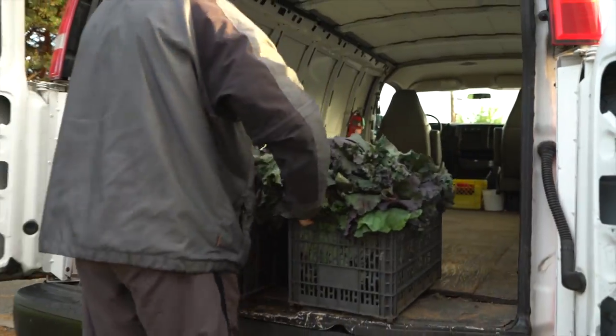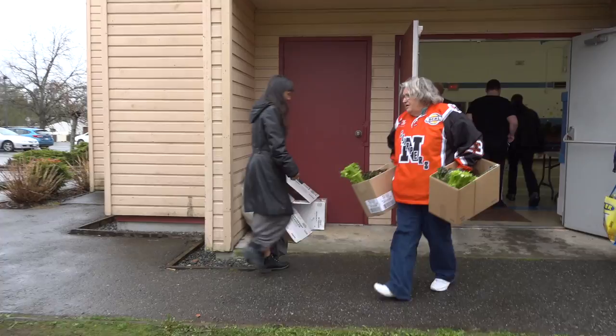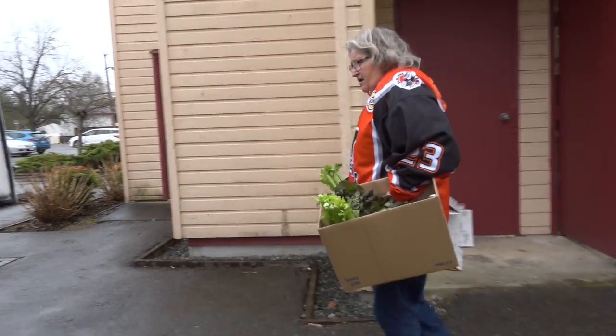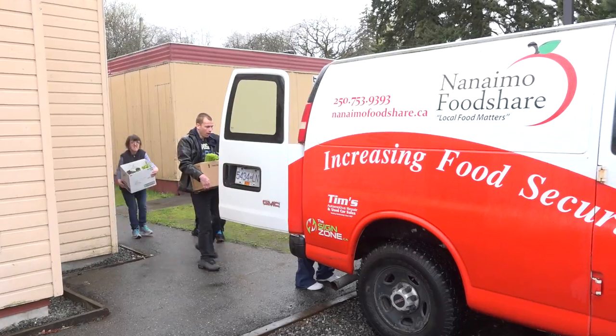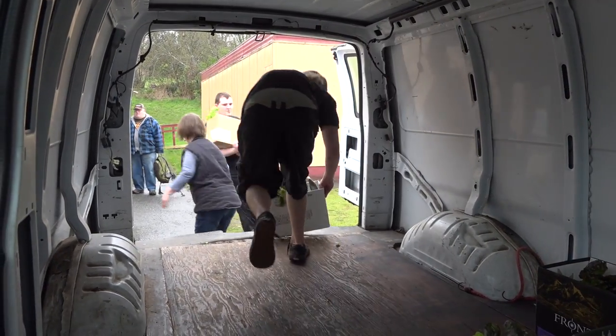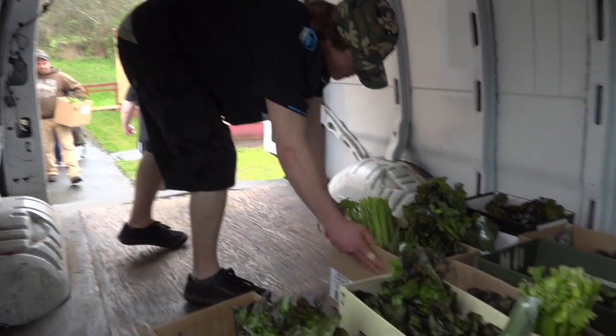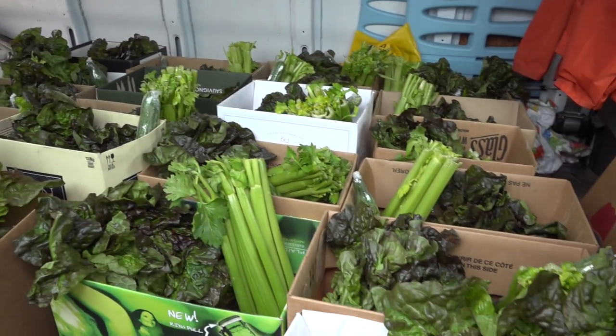The Good Food Box is really, really healthy. It's great because, as I said, with my pension being $700 a month, I don't have much to live on. It comes the second Wednesday a month when my funds are really, really low and I have hardly any food, and it's one way of eating healthy. It's great for people on a fixed income, especially when you don't have much money to live on. It's kind of nice to be able to get a whole box for $10.